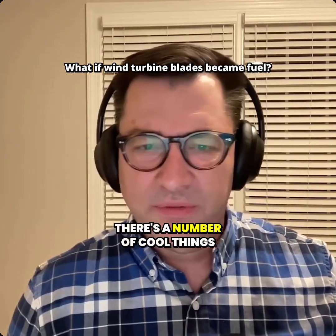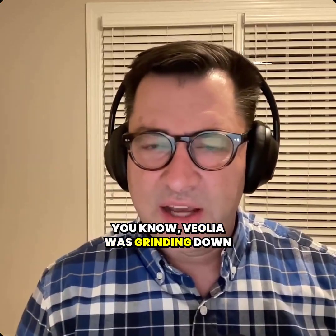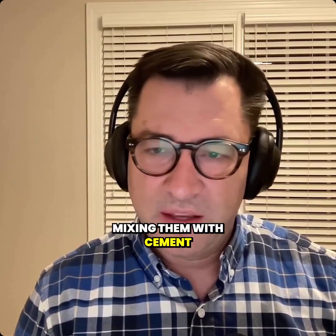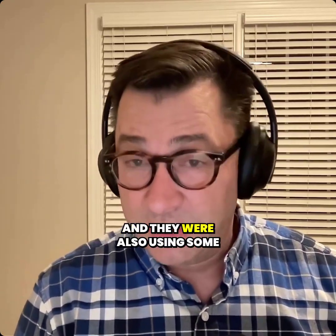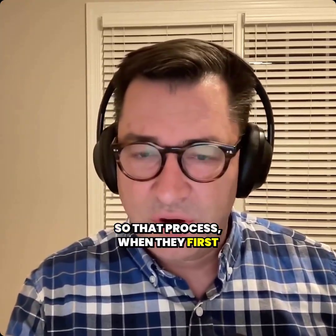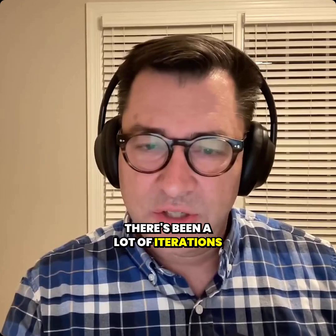On blade recycling, there's a number of cool things happening there. Veolia was grinding down the blades and then mixing them with cement, reducing some of the coal and other energy forms used to make cement. They were also using some of the fiber as fill. That process, when they first started — we were talking to them then — there's been a lot of iterations to it.